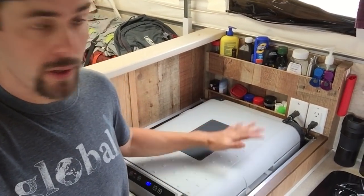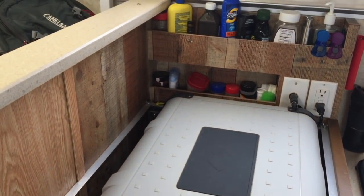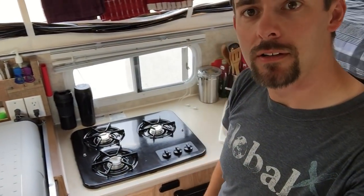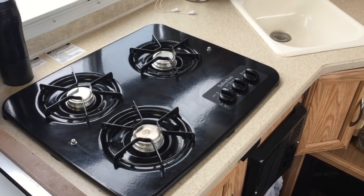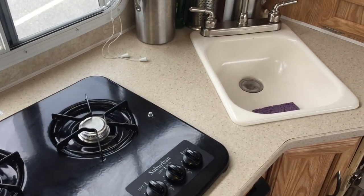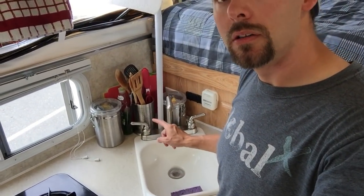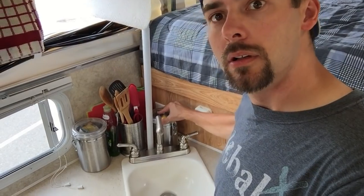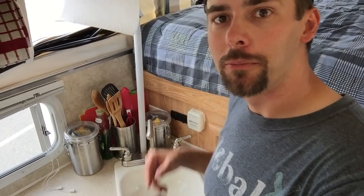I redid this whole area and put in some shelving here for various things — mostly thinking spices originally. Moving on in the kitchen, we've got a three-burner stove that runs off propane, which is really nice. And then we've got our little sink — I want to make this bigger, so that may be a project in the future. We've got all our cooking and storing items over here — basically command-hooked down.